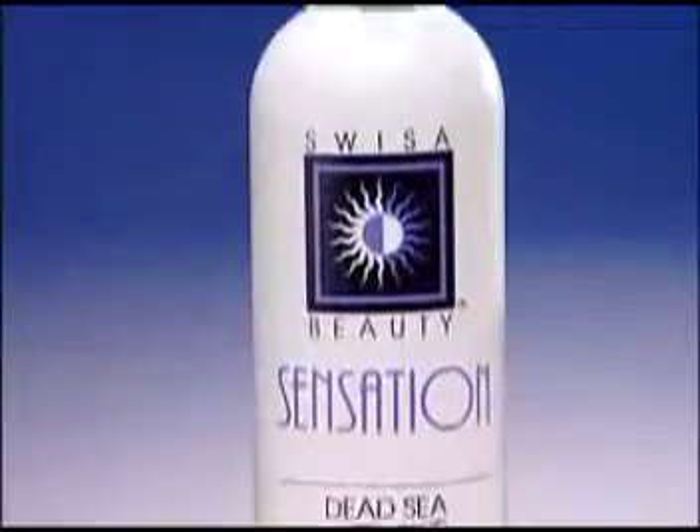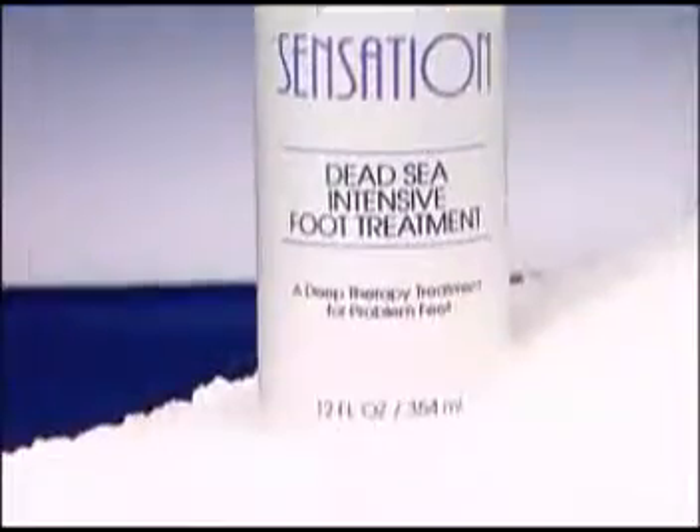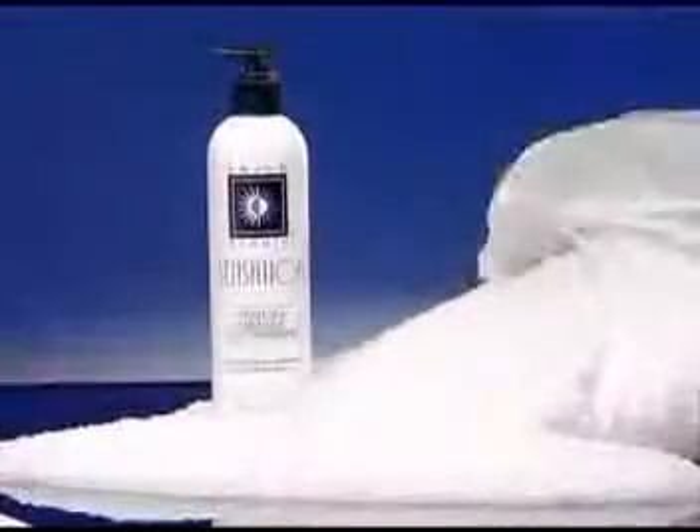Our intensive foot treatment is excellent for someone who needs extra circulation and moisture. Massage this refreshing treatment into feet once or twice a day.